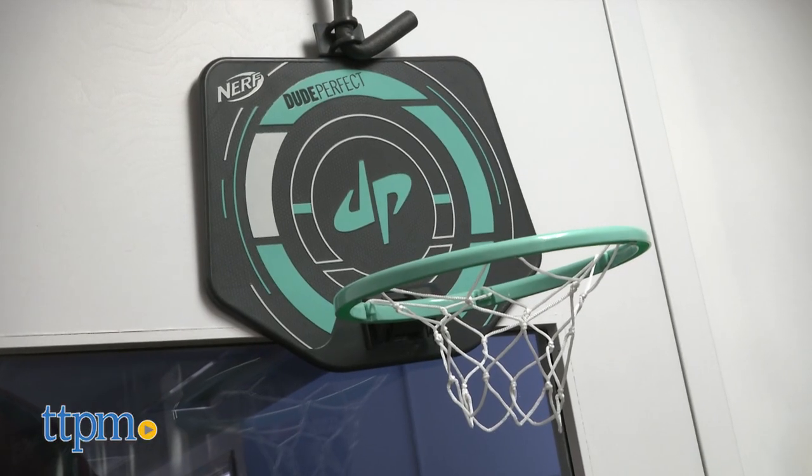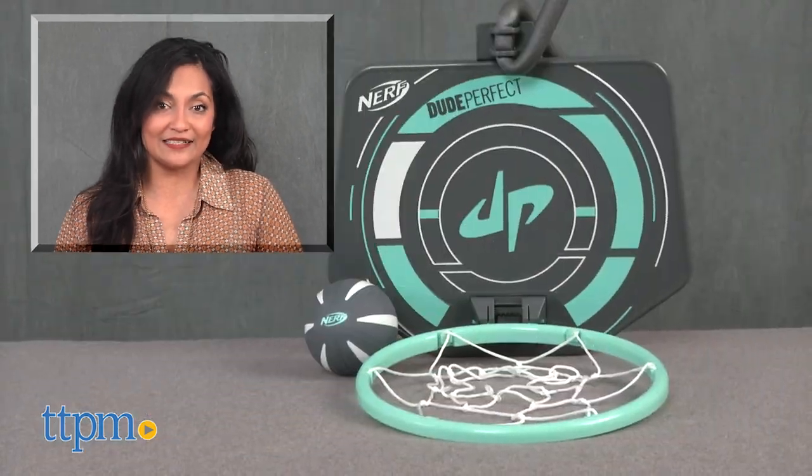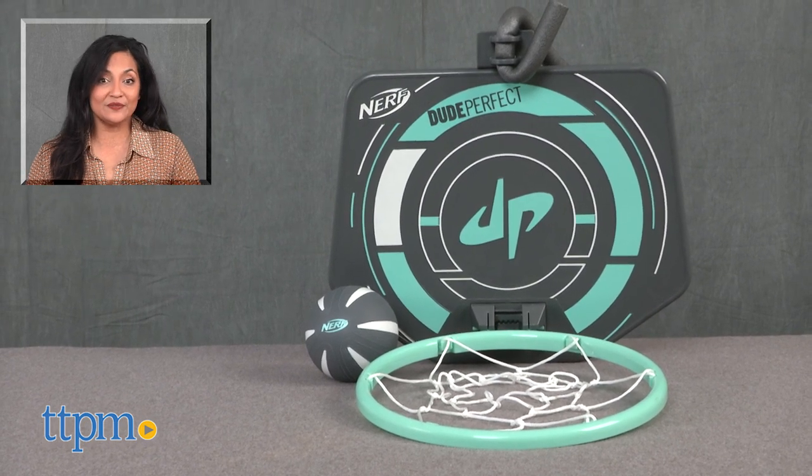The Nerf Dude Perfect Shot Hoops is for ages 6 and up and made by Hasbro. For more information including where to buy and current pricing, come find us at TTPM and make sure to subscribe to our YouTube channel for more reviews every day.